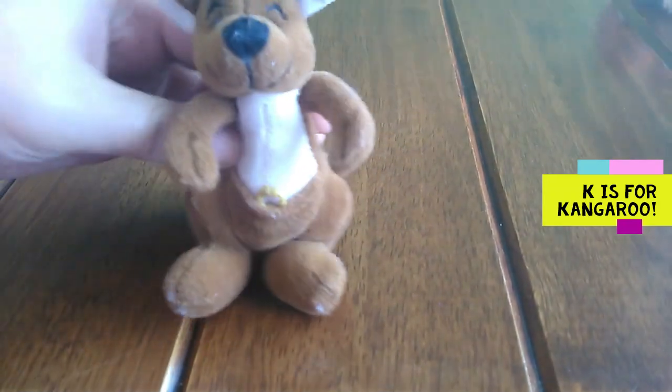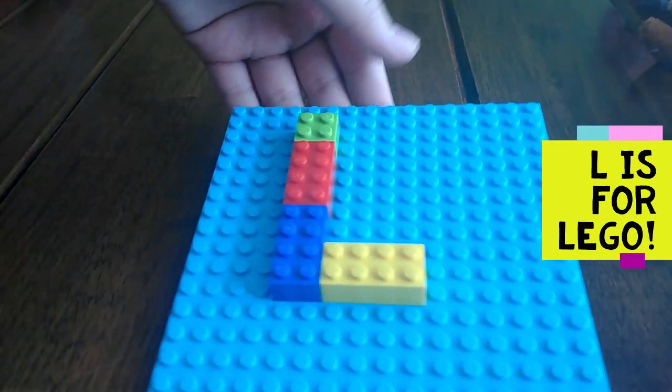K is for kangaroo. K, K, kangaroo. L is for Lego. L, Lego.